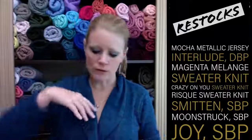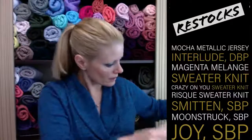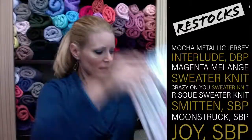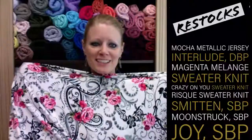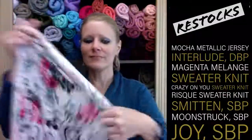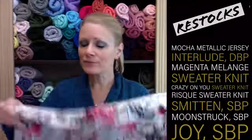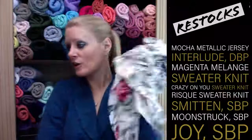We have a couple more colors of the metallic jersey on order, incoming pretty soon from the supplier. This is a really popular print — every time it comes into stock it goes right back out. It's our Interlude in Ivory, it's double brush poly, nice and super buttery soft and stretchy, and it's available right now.